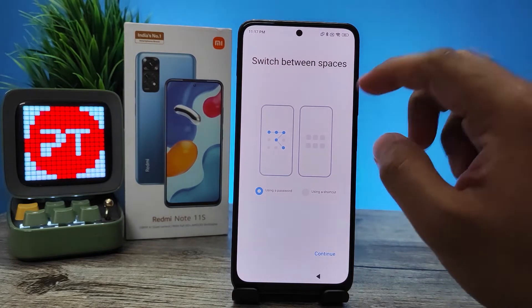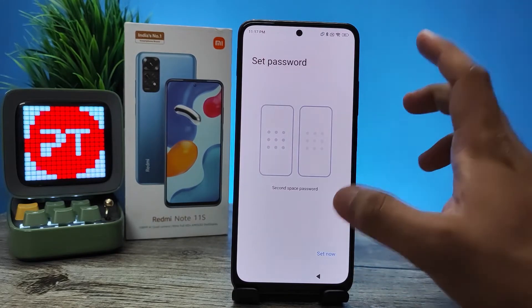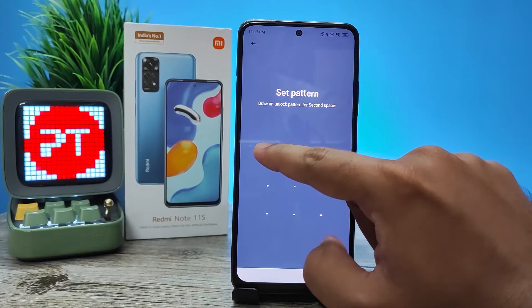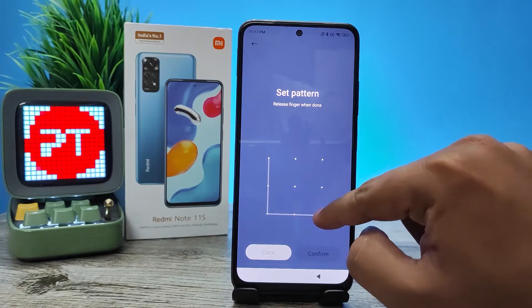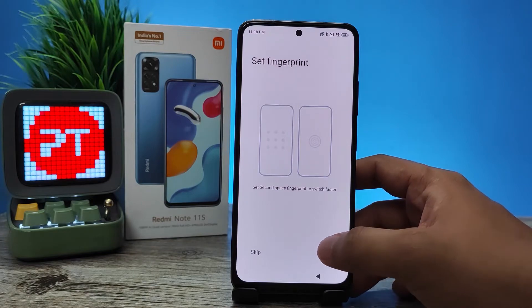I will choose to use a password. Now you need to set a Second Space password — first confirm the first entry, then enter it a second time. Click confirm. You can also set a fingerprint for the Second Space.